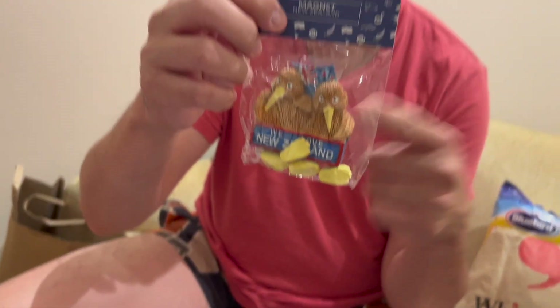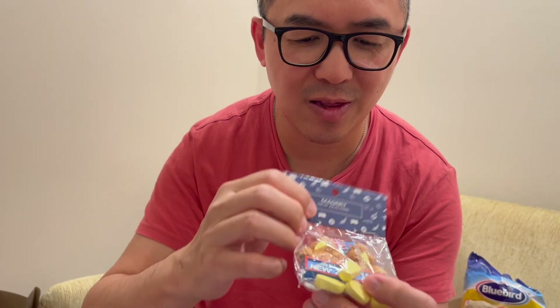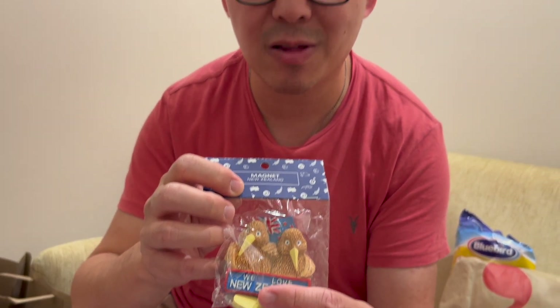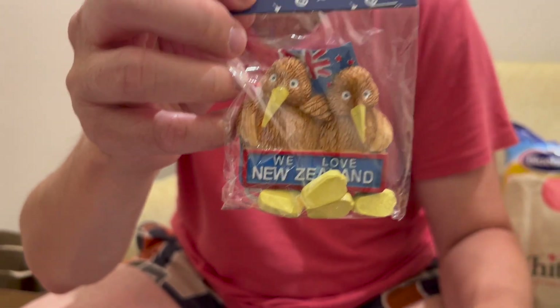We picked up this fridge magnet, which is quite quirky. The Kiwis are out and their little feet are hanging down — it's kind of dangling. So that's quite cute.